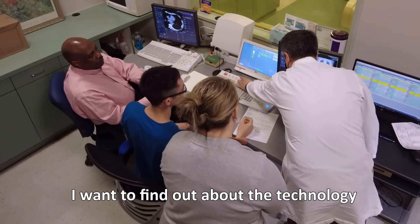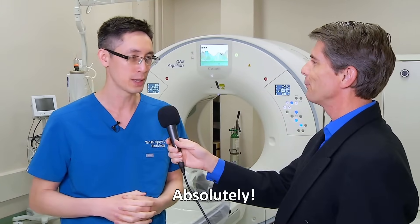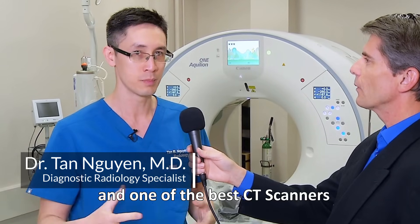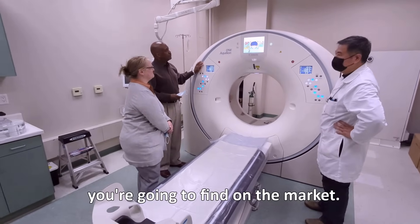Dr. Gwyn, I want to find out about the technology we can experience here at your facility. Tell us a little bit about the machine we see behind us. Absolutely. Here we have the latest and one of the best CT scanners on the market from Canon that we recently acquired for this facility. This is actually one of the best CT scanners you're going to find on the market.